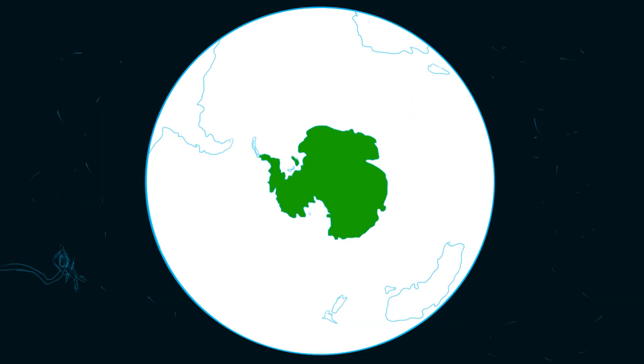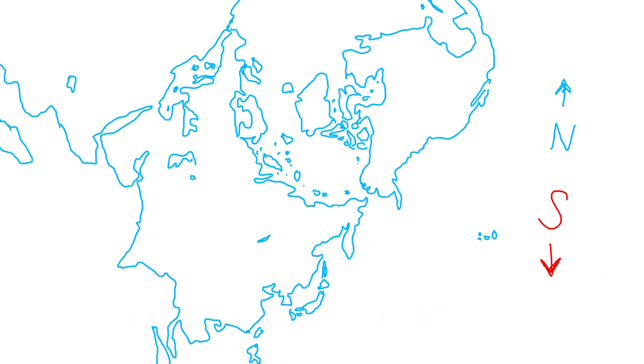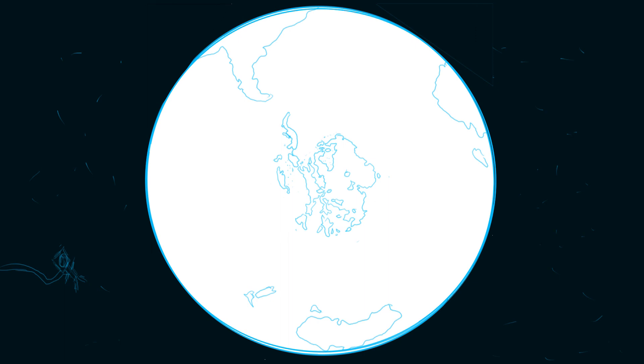Of course, this is all just my idea of what a world like this would be like and how it could function. There's a lot more that someone could go into detail about — like people groups, where they live, and especially the weather. I just covered a broad sense and gave you an idea of what it could be like. What do you think this new world would be like? Share your thoughts down below and feel free to leave suggestions for something else I could cover. Thank you and have a great day.